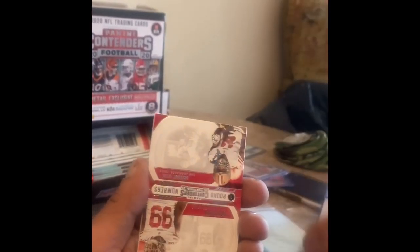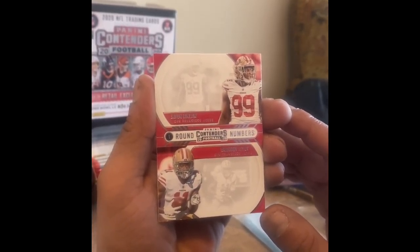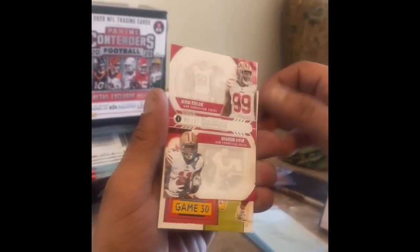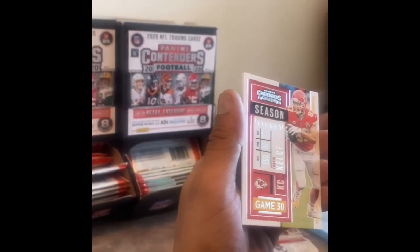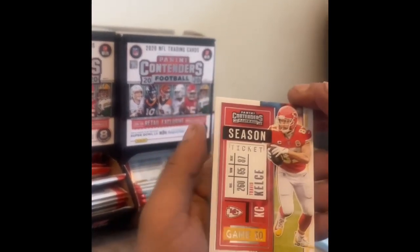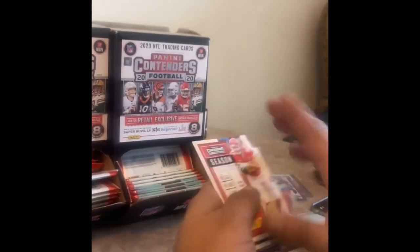Danny Dimes, Lamar Jackson — this is another insert. These are kind of like their rookie cards, so this is Brandon Aiyuk and Javon Kinlaw. Deshaun Watson, Russell Wilson, Baker Mayfield — all base.